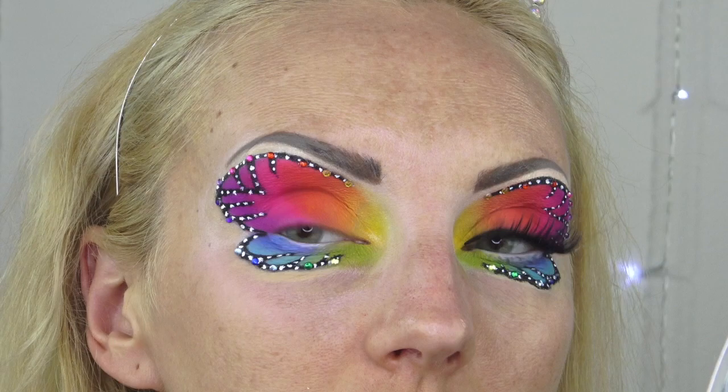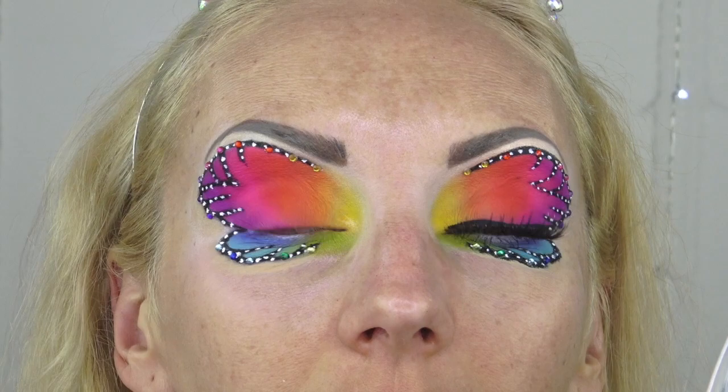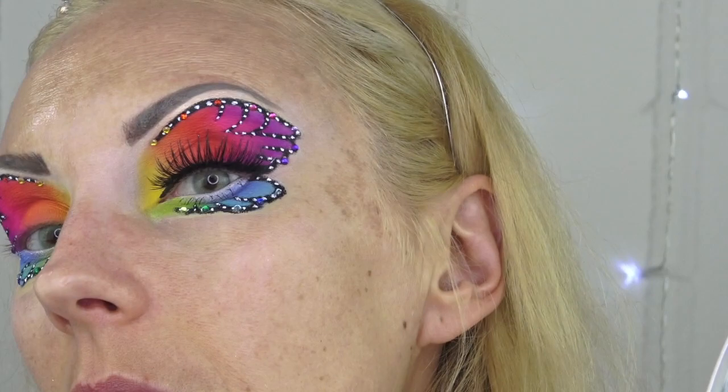I fixed it as much as I could — one wing is a little bigger than the other but there's no going back. I added the jewels and cleaned up, so all I have to do is add the eyeliner, lashes, mascara, and do my base, and I'll be back.